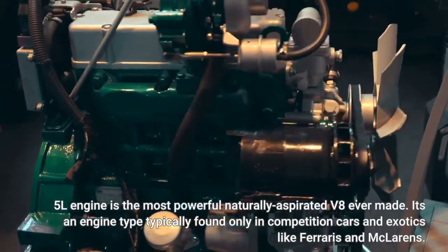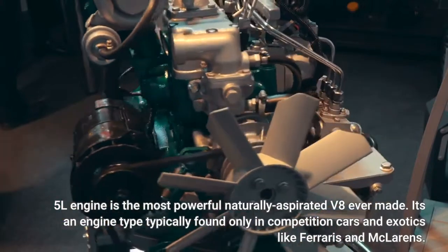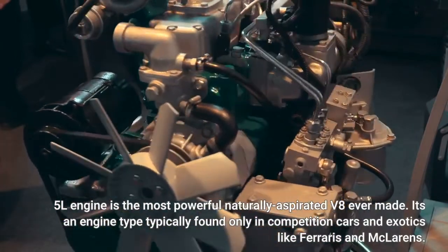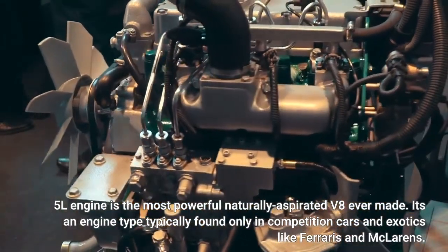The 5L engine is the most powerful naturally aspirated V8 ever made. It's an engine type typically found only in competition cars and exotics like Ferraris and McLarens.